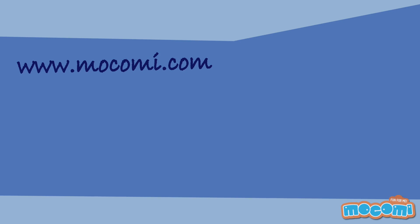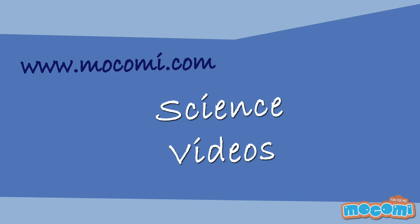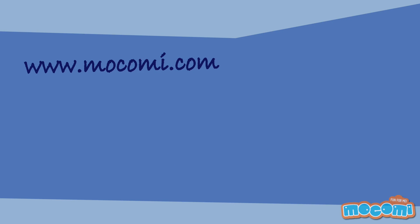Hello and welcome to Mokomia Science Videos. Today let's find out about the Doppler Effect.